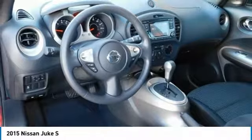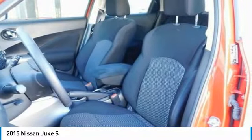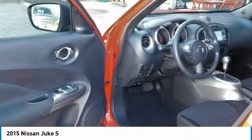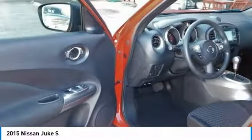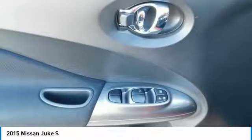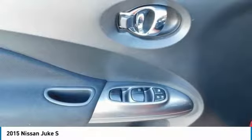Those who seek pure performance should opt for the NISMO or NISMO RS trim. Features of the NISMO trims include a sportier appearance with a redesigned profile, 18-inch aluminum alloy wheels, and rear spoiler. Inside, you'll enjoy sport-bucket front seats and a leather-wrapped steering wheel and shift knob as well.